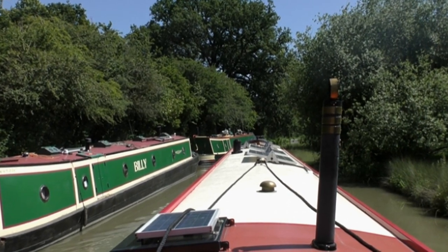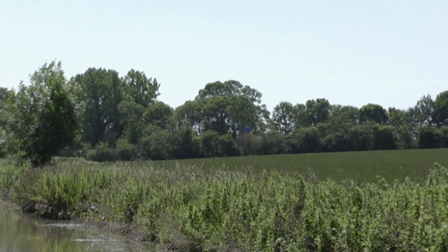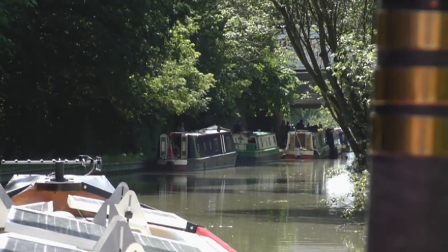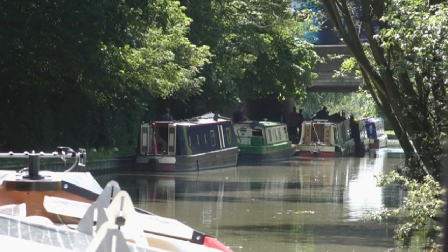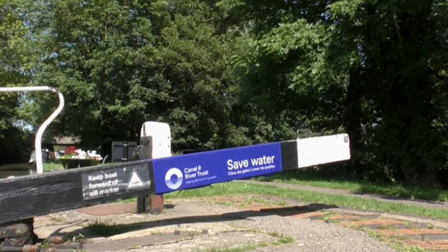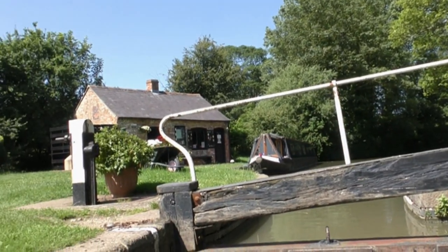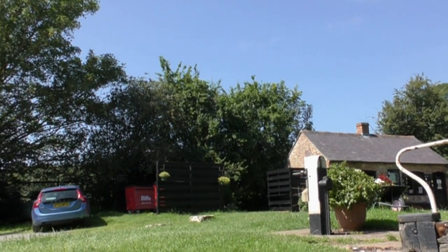This is a lovely section of the canal, heading towards the Watford Locks. Over the hedge you can just make out the M1 motorway, and we're going to join a queue of boats waiting to go down Watford Locks. You have to book in, see one of the lock keepers who's in charge, give your boat details and wait your turn. We were lucky — we were one of the last boats to go down that day.